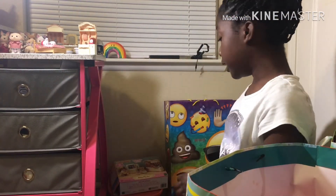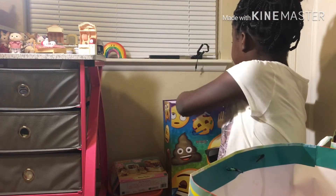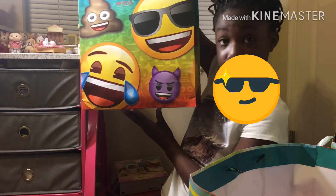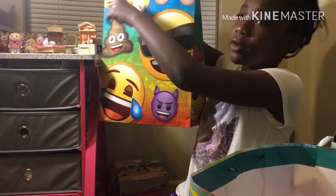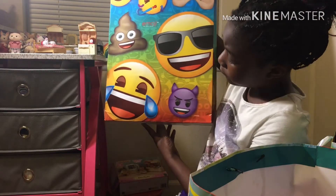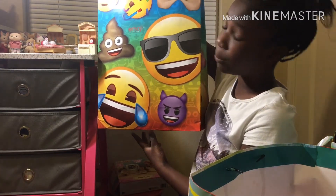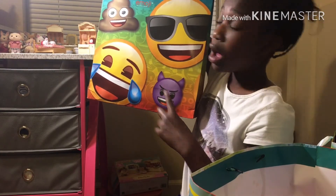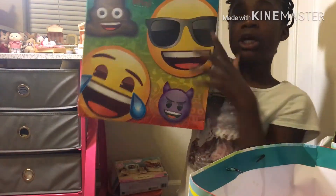Okay, last and final gift, guys — you guys have been waiting for this. It is the last gift and it is the emoji gift — so big and so cute! Comment below which one of these is your favorite emoji. My favorite emoji out of these would probably be two of them — the purple devil and the hooray one. So let's hurry up and open this.